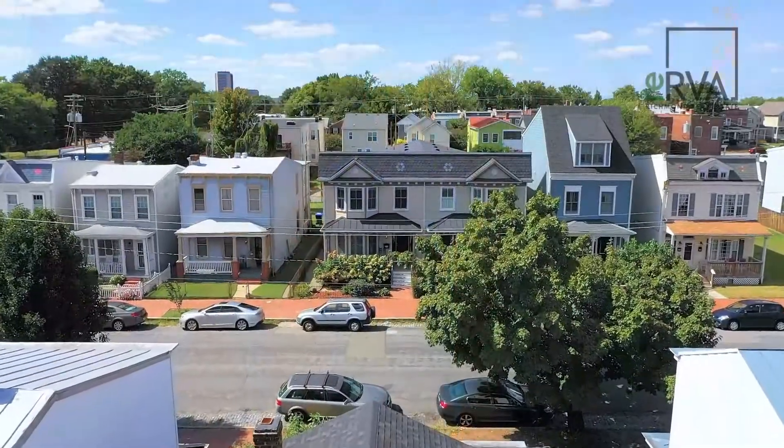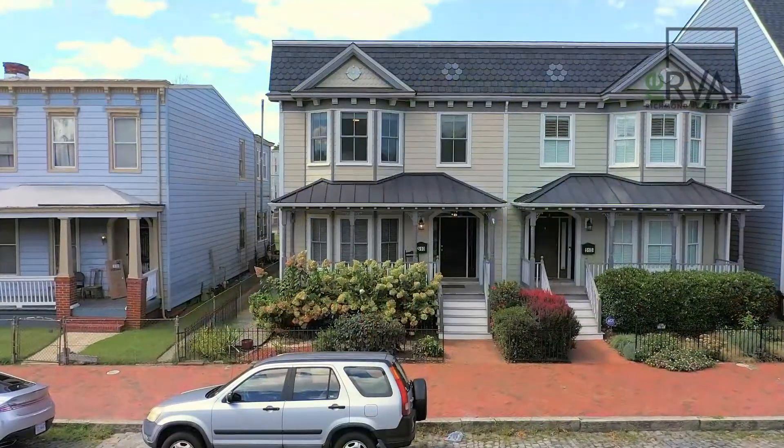This is Patrick Sullivan with the REREA Real Estate Team. Welcome to our newest listing at 510 North 31st Street. Let's go take a look at this great property.